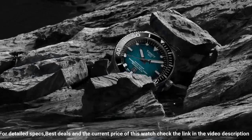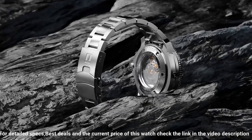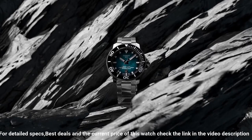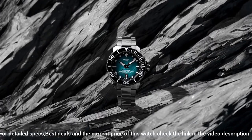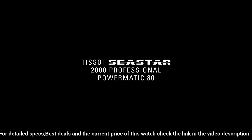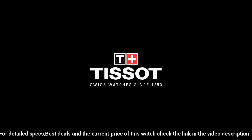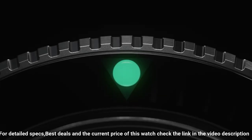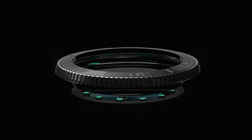Band material rubber. Band size men's standard. Band width 22mm. Band color black. Dial color gray gradient. Bezel material ceramic. Bezel function unidirectional. Calendar date. Movement automatic. Water resistant depth 2,000 feet.